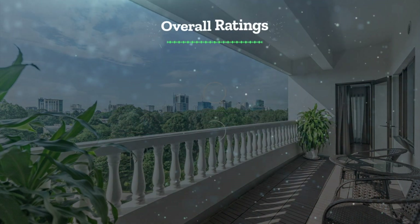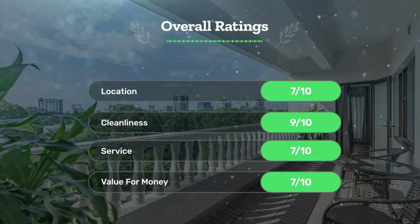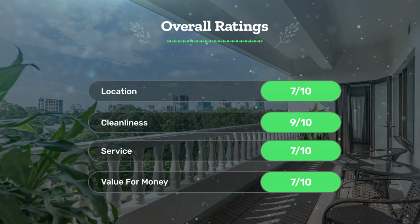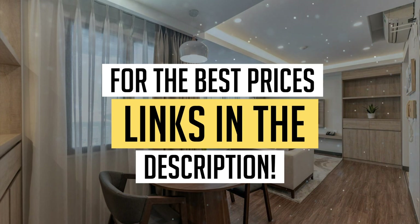Next, let's see our overall ratings for this hotel. Location, 7 out of 10. Cleanliness, 9 out of 10. Service, 7 out of 10. Value for money, 7 out of 10. We would definitely recommend this hotel to you. For the best prices, remember to check out the links in the description below. Have a nice trip.